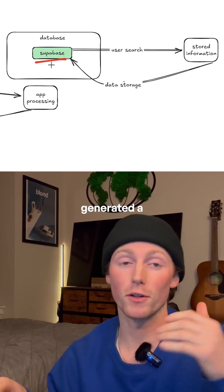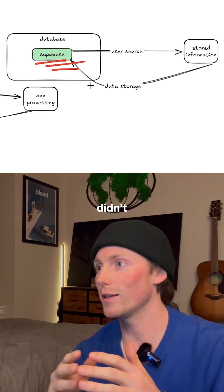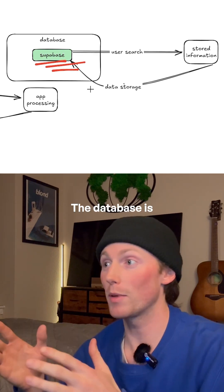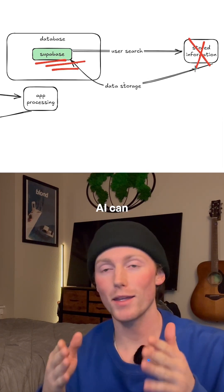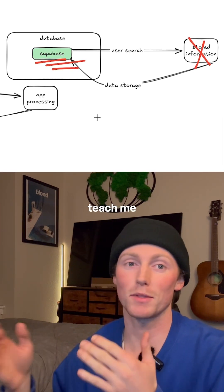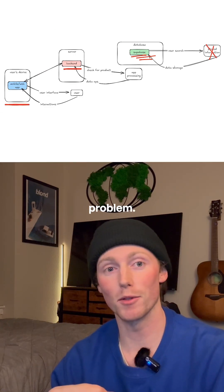This is where everything falls apart. AI tools generated a Supabase database for me, which I wanted, but I didn't truly understand how they work. The database is a mess and I can't properly store any products there. AI can generate code, but it can't teach me everything and explain how it works — and that's a huge problem.